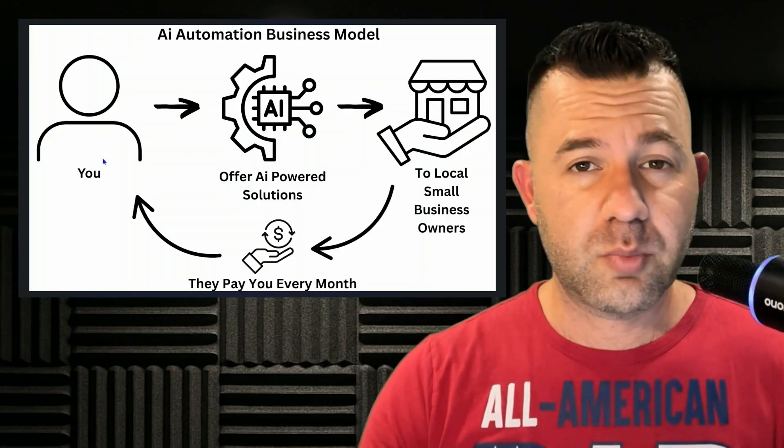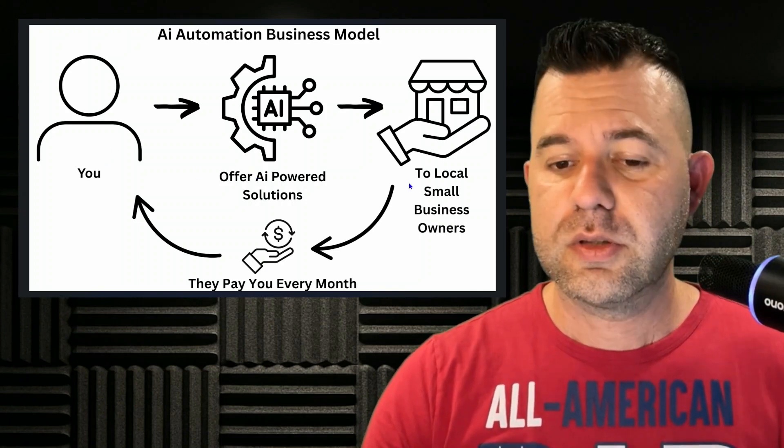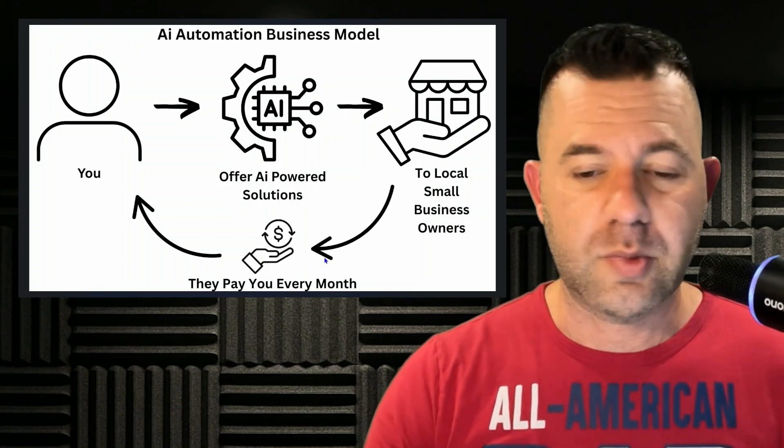What is this business model? This is a very simple AI automation business model. We have you offering AI-powered solutions to local small business owners — real estate agents in this case — and they pay you month after month.